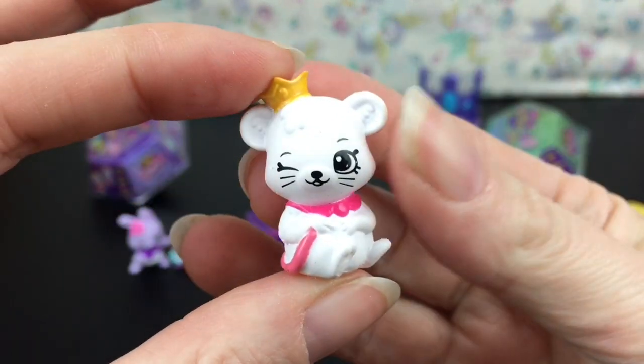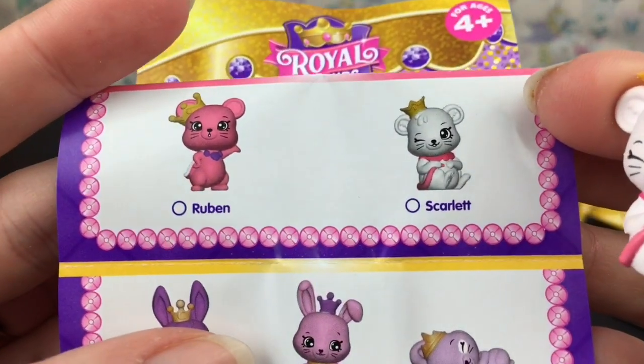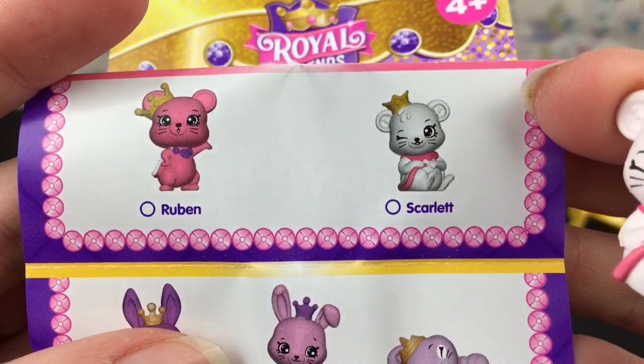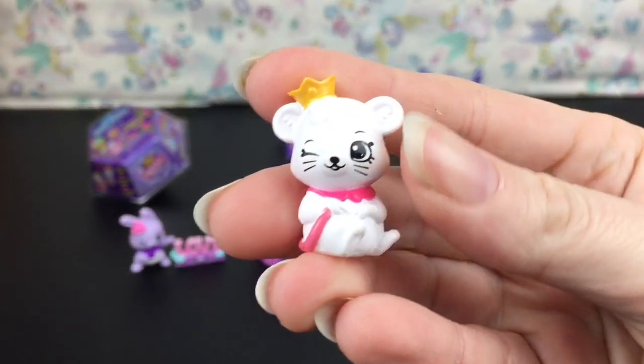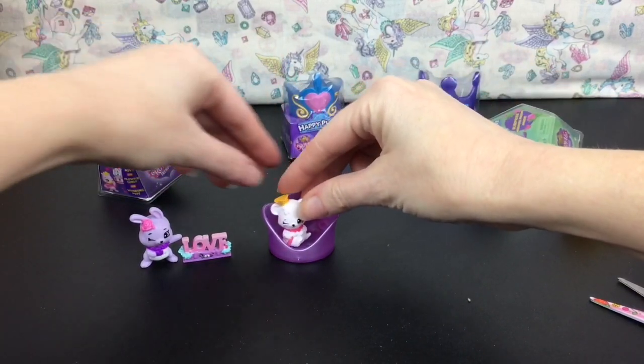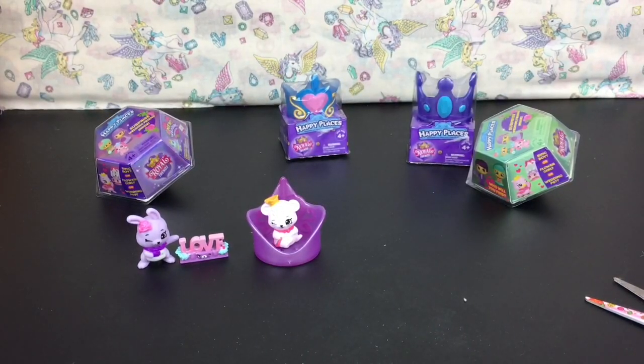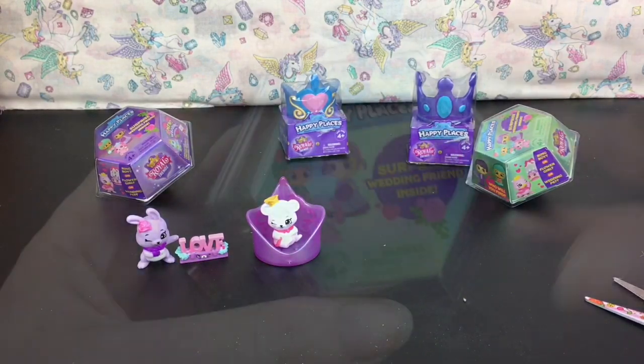We have a cute little white mouse wearing a crown! This is Scarlet, and this one is Reuben — one is new to my collection. I really do like the little pets, they're adorable, and they're the same size as the new series too.